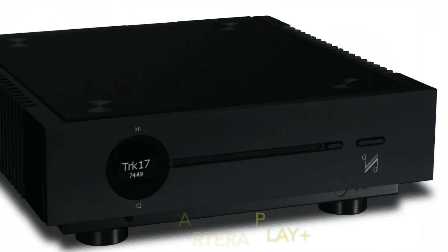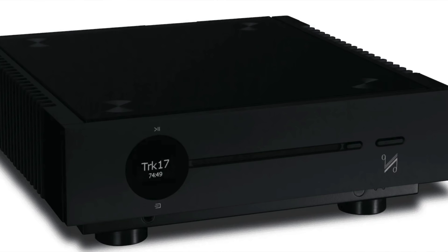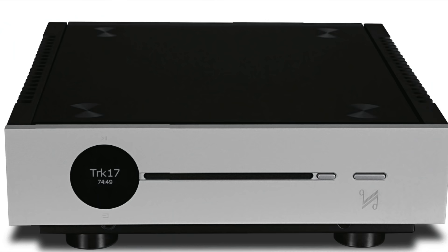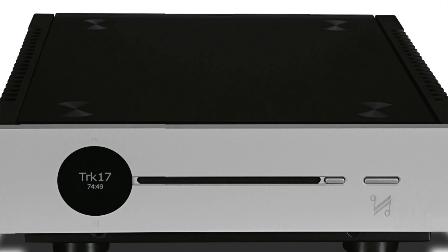For the next three we're going to up the ante — from £1,000 to £2,000. At £1,200 we're looking at the Quad Artera Play Plus. This includes a preamp so it can be connected directly to a power amplifier, and it also features Bluetooth and a headphone amp. It includes an ESS Sabre ES9018 DAC supporting 384kHz PCM and DSD-256. Its quality op-amps and toroidal transformer aid its cultured sound quality.